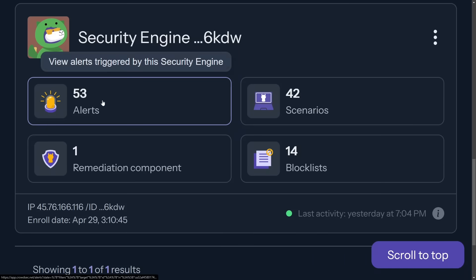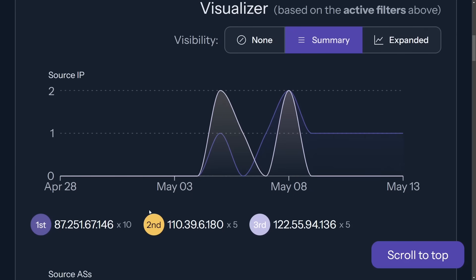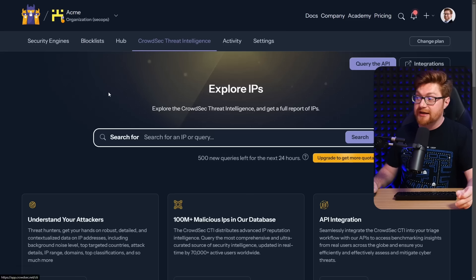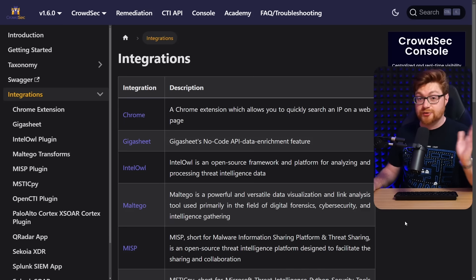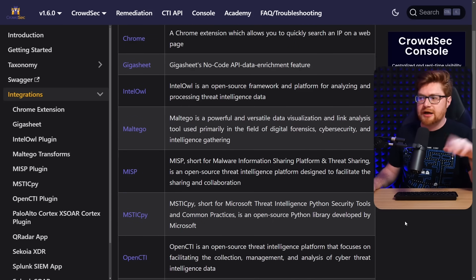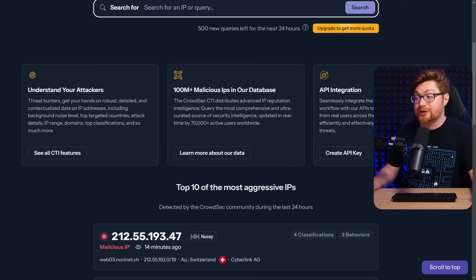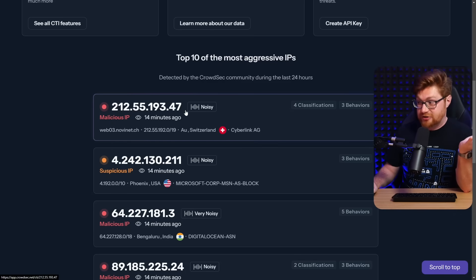Over time, I did get malicious actors trying to hammer and beat up the box. One of the other awesome resources that CrowdSec offers is their Threat Intelligence page where you can literally just explore any IP address, get a full report, and it has a ton of integrations in case you wanted to pour this into your own technology stack — whether it's Maltego, MISP, OpenCTI, Splunk, The Hive. API integration, hundreds of millions of malicious IP addresses in their database. You can even see the most aggressive IPs added just minutes ago.